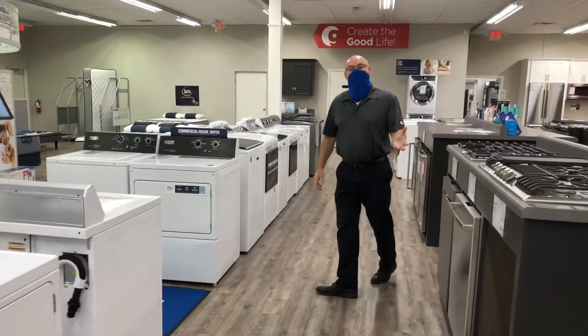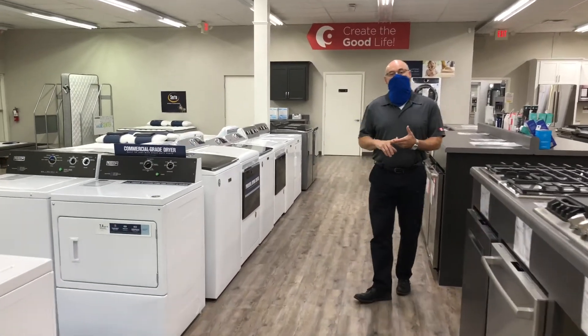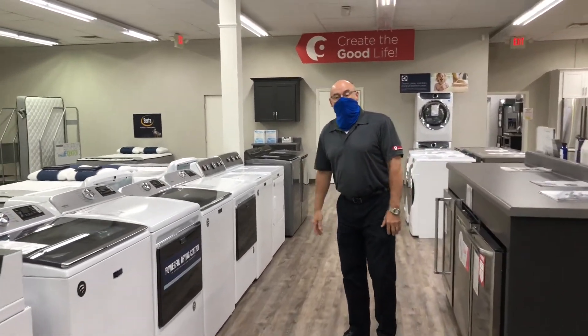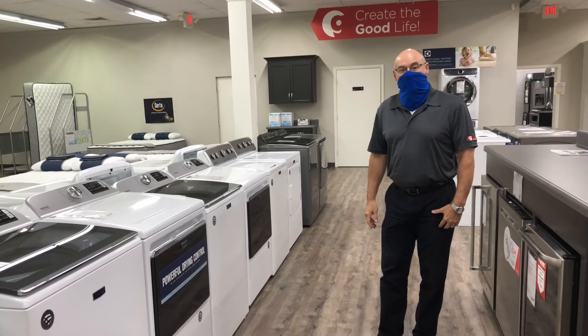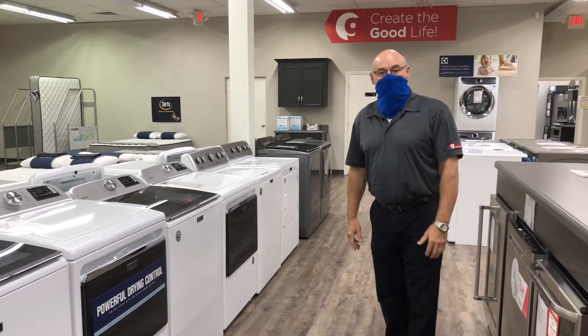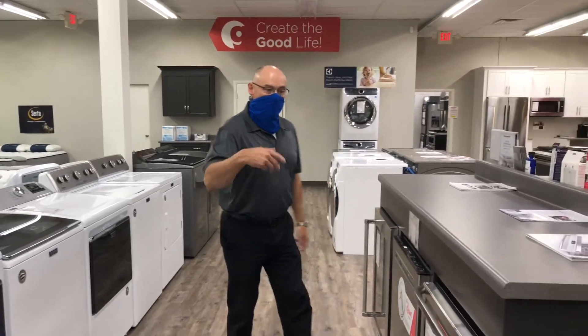In addition, we also carry laundry products from Maytag, Whirlpool, and GE. We have both front load and top load — we really just have a great selection. We're still rolling; we've got new merchandise coming into the warehouse every day. Come on through the rest of the store.